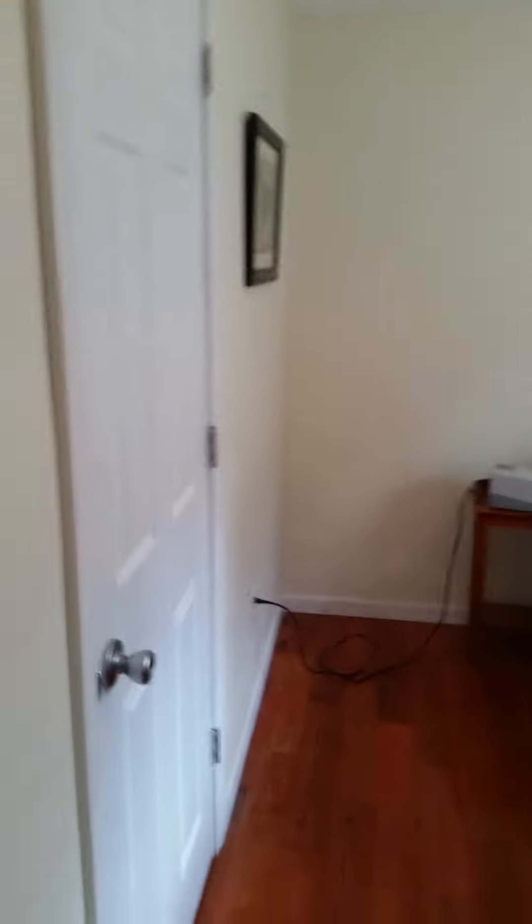There's the massive bedroom, all hardwood floors. Don't mind the dog hair — there's dog hair everywhere. Got new furniture, new bed, new closets.